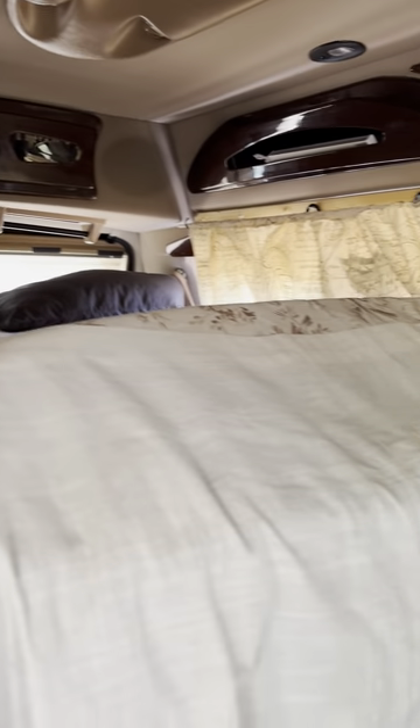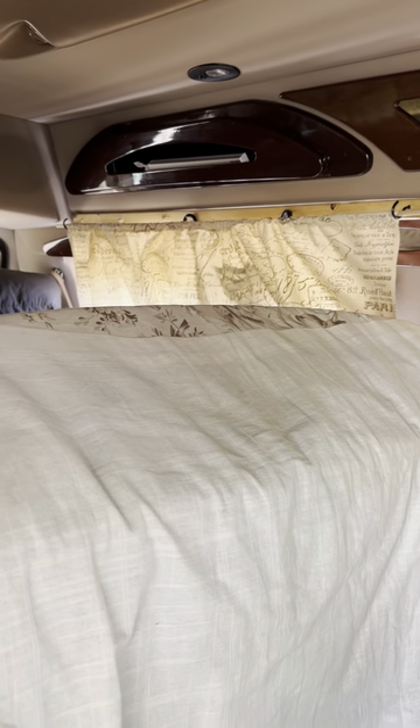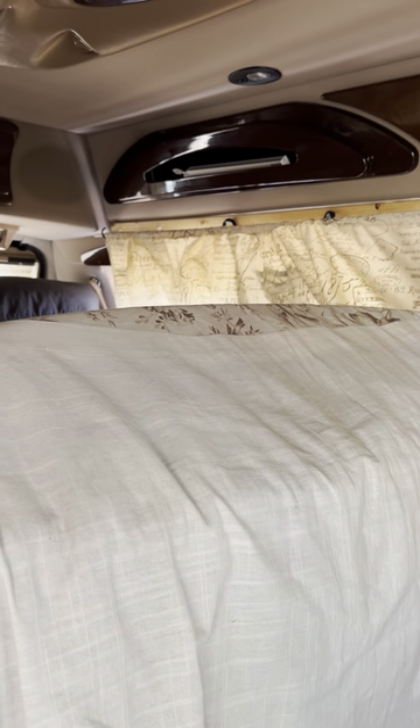The van has lots of storage pockets and lift-up panels for storage. I keep a rechargeable light in that upper one — it works great, and I also have a couple others.